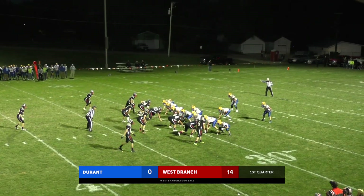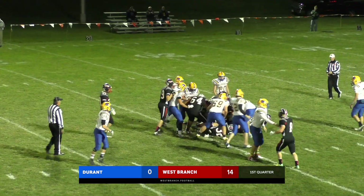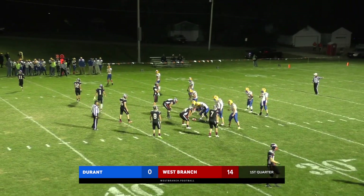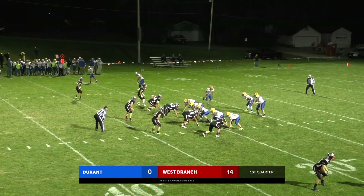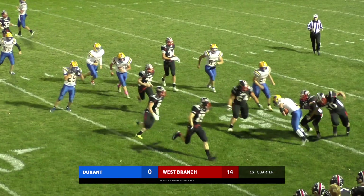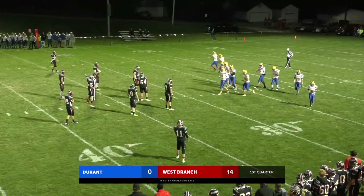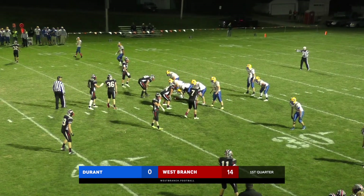Durant coming out in the wishbone this time. Off tackle right side for Blake — he hits his own man and then is grabbed and thrown back by four or five black jerseys right there at the line of scrimmage. 31-yard line. 5:40 to go, first quarter — Bears 14, Durant 0. Trips right for the Wildcats, West Branch showing blitz. Second man through off that jet sweep look is Kleppi — he is grabbed and thrown down. They run motion, fake the jet sweep, then hand it off to the back out of the backfield almost like a lead play.